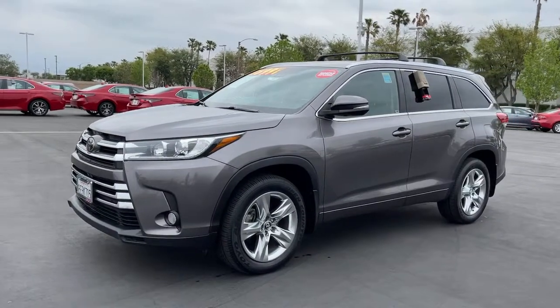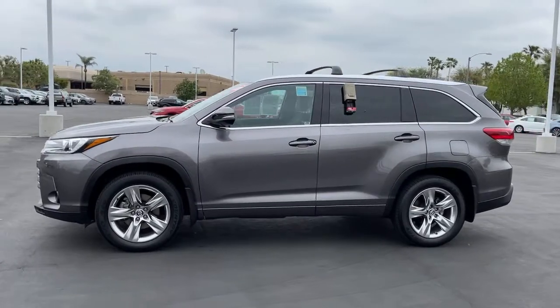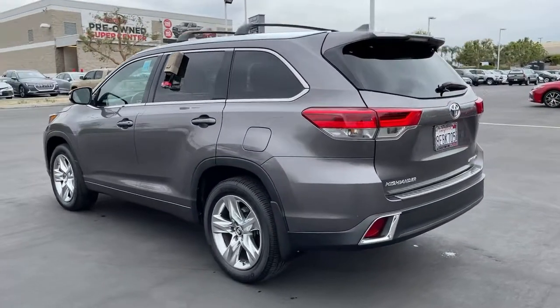Enjoy the view of this 2018 Toyota Highlander. This vehicle still has fewer than 50,000 miles on the clock, so it won't last long. From daily drives to epic road trips, this Highlander has you covered.